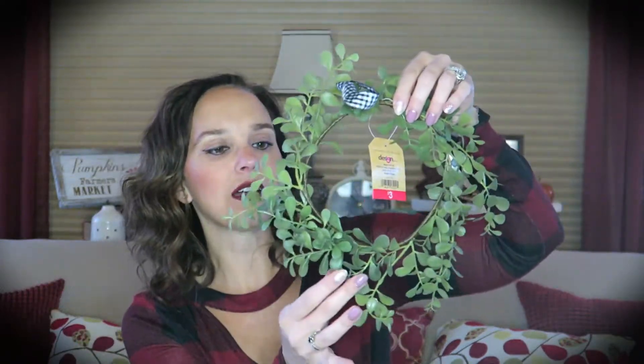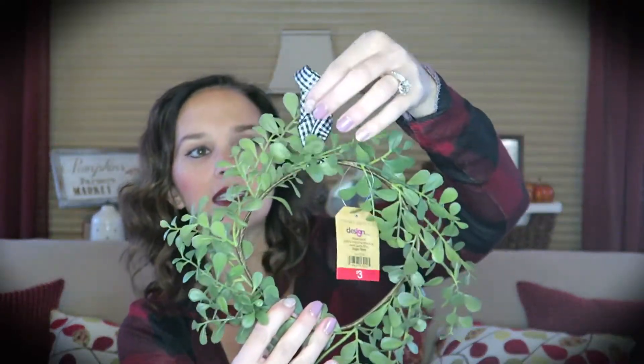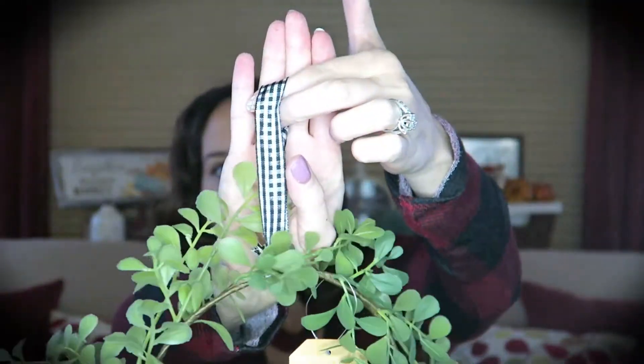I found these really adorable wreaths also in the Dollar Spot — $3 each. They're simplistic little wreaths but they have a gingham or buffalo check ribbon on top. I've decided that is the theme I'm going with in the kitchen this year. I don't normally decorate my kitchen but I decided to do a little more than I have in the past, so these are going on some of my cabinet doors. I picked up multiples.